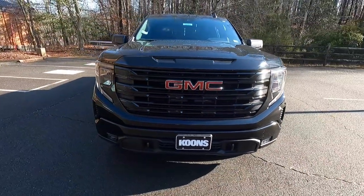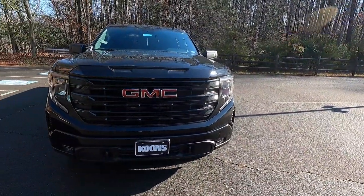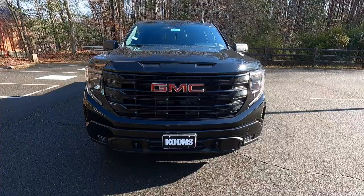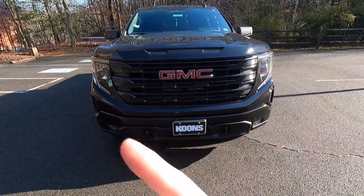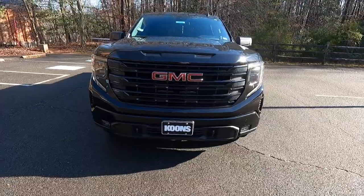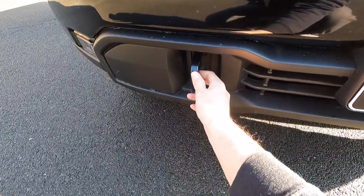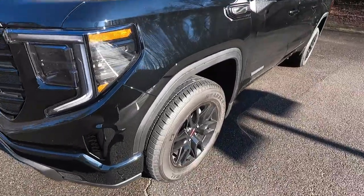Taking a step to the left, this is what makes the Elevation the Elevation. You get a body color grille header up top — so if you get a red Elevation, that up top will also be red. The rest of the front grille is gloss black with a GMC logo at the center, and you get an air duct on each side of the front end. The air comes out there for better aerodynamics, which hopefully leads to better fuel economy. You also get a body color front bumper as well as two frame-mounted recovery hooks.